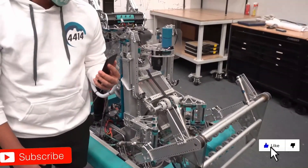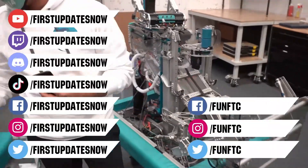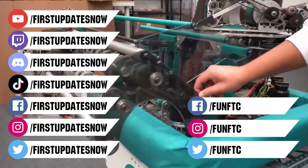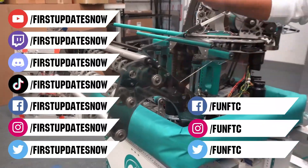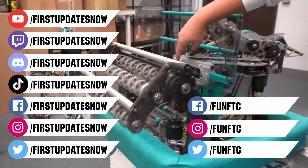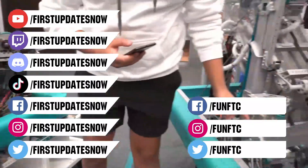Don't forget to like, subscribe, and ring the bell to stay up to date on our new videos. Watch our live shows at twitch.tv/firstupdatesnow. Join our Discord at discord.gg/firstupdatesnow. And check out FUN FTC and firstupdatesnow on Facebook, Instagram, TikTok, and Twitter.